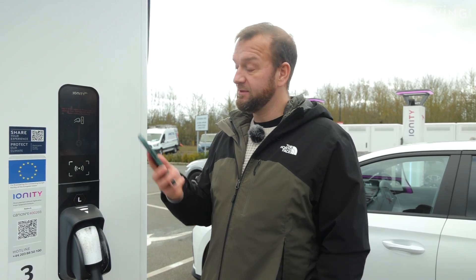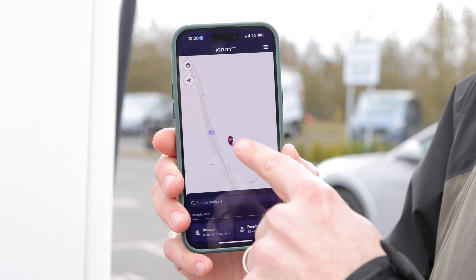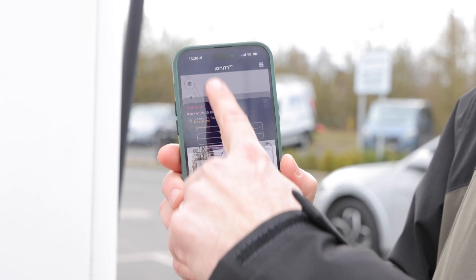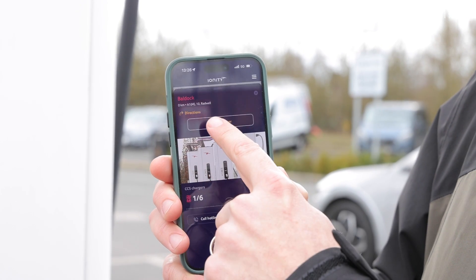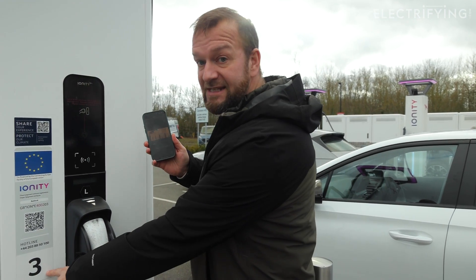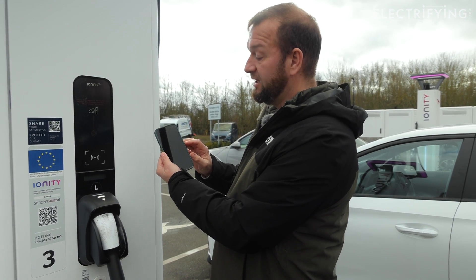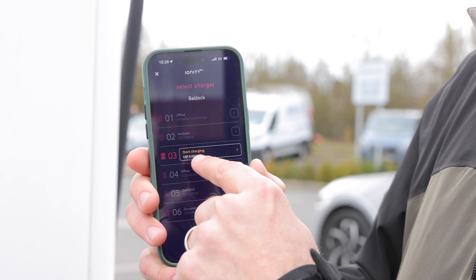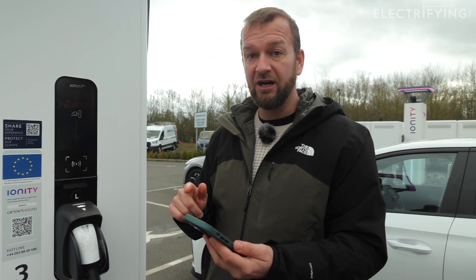So let's do that through the app. I've got my phone, I hit the Ionity app, it finds my location automatically, and then it just says Baldock, which is where I am. I tap that, it gives me an idea of where I am, and it says select charger. All I have to do is find out which charger I'm at — in this case it's number three. You press select charger, and hopefully number three will pop up as unoccupied. It is available. Tap that, it says start charging, and it gives me a price. All I have to do now is connect the car and we're off.